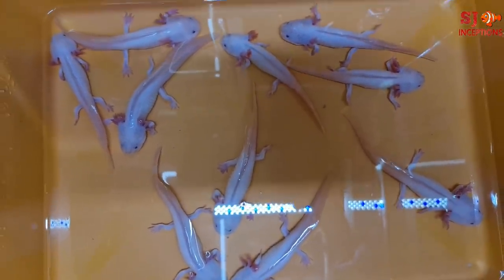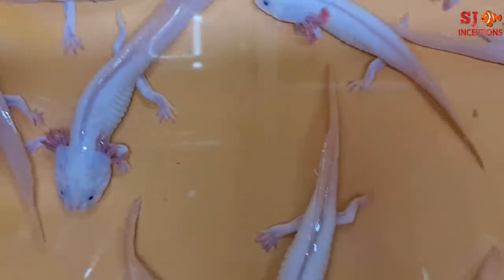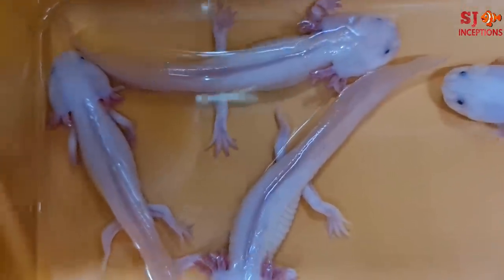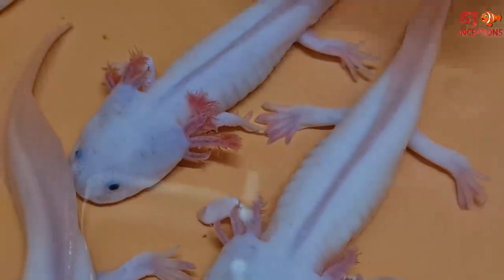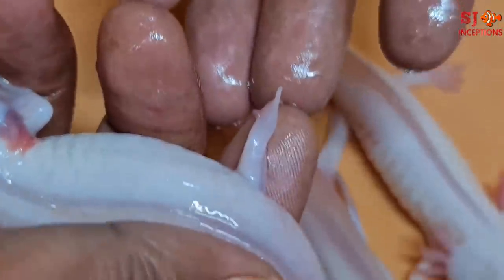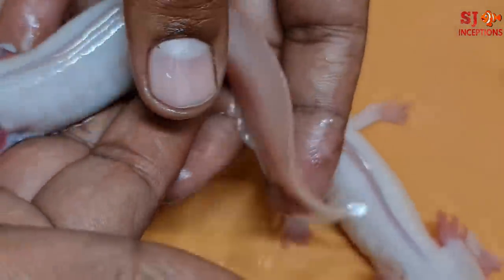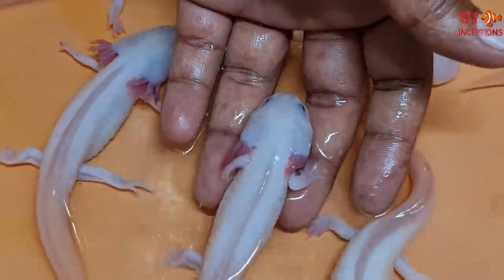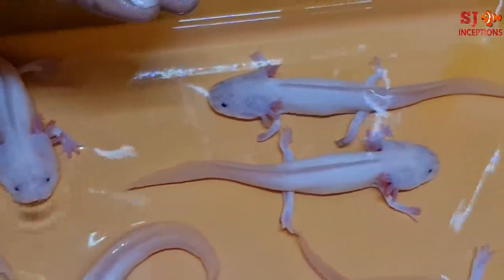Step by step बताएंगे। यह variety salamander की तरह होती है - इनको axolotl कहते हैं, salamander variety बोलते हैं इनको। और इनकी एक अच्छी बात यह है कि जैसे आप देख सकते हो, इसका जो पैर है - अगर इसका पैर कट जाएगा, तो यह regrow हो जाएगा। यह regrow हो जाता है।